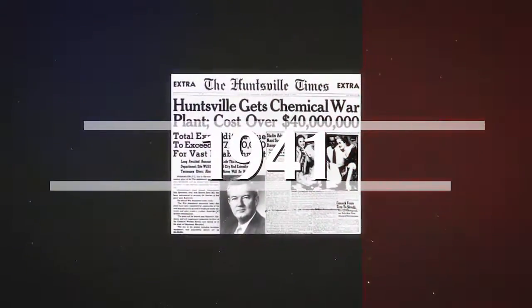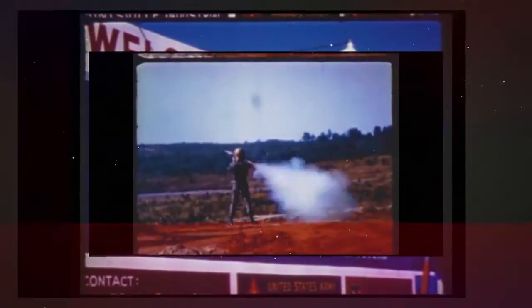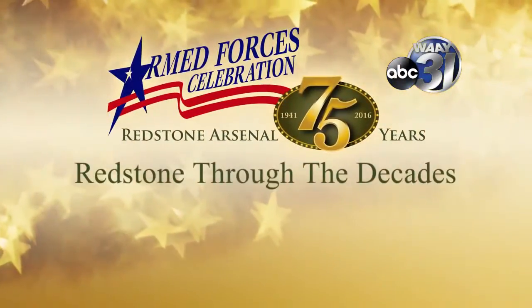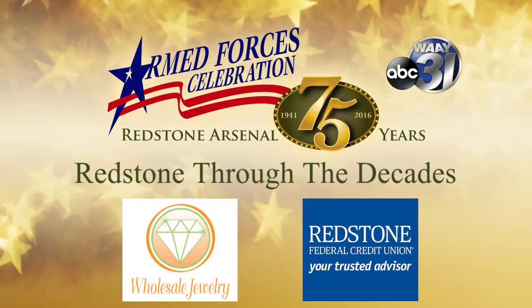From rolling farmland in the 1940s to a military powerhouse today, Redstone Arsenal has changed the landscape of Huntsville. Redstone's always been proactive and we've found ways to reinvent ourselves and we will continue to do that. It's Redstone Through the Decades, sponsored by Wholesale Jewelry and Redstone Federal Credit Union.